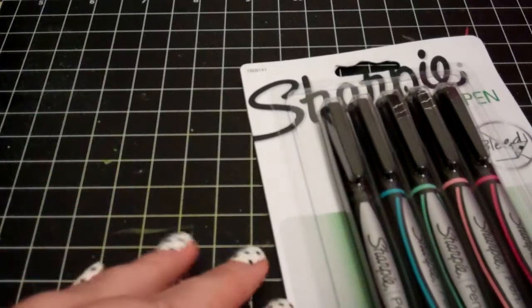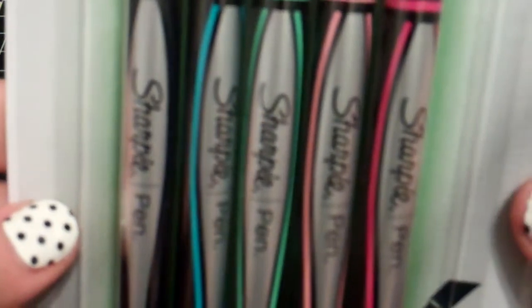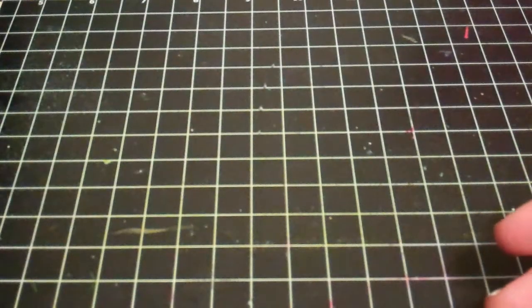I went to Target today and picked up these Sharpies for journaling - this is just the medium black, but then I found this pack of fine point ones and they have black, turquoise, clover, coral, and hot pink, so I'm gonna try those out.